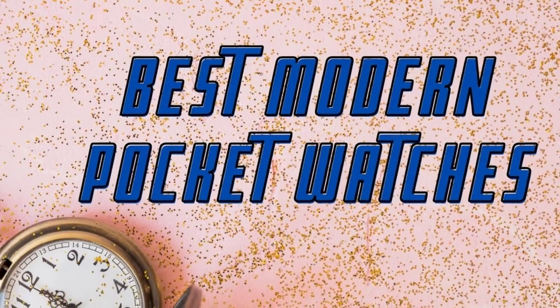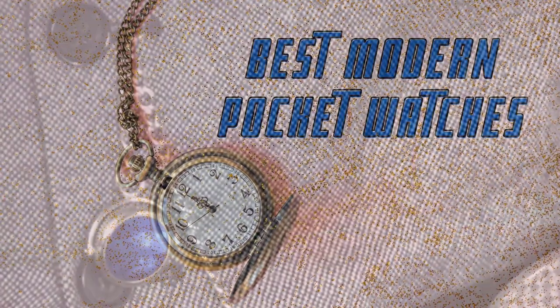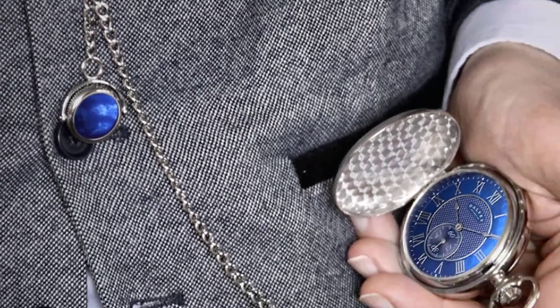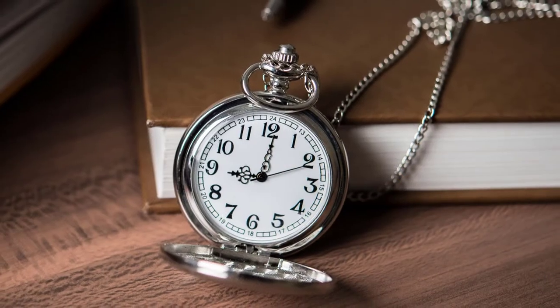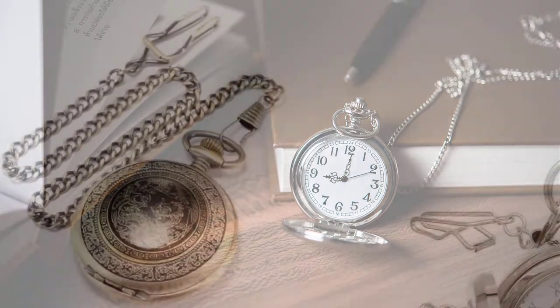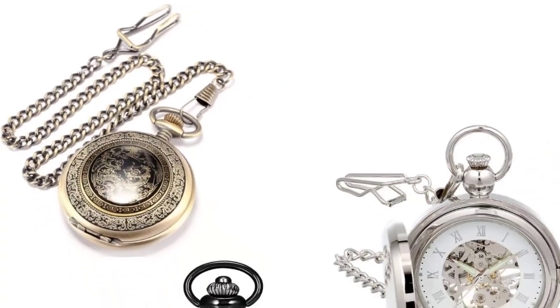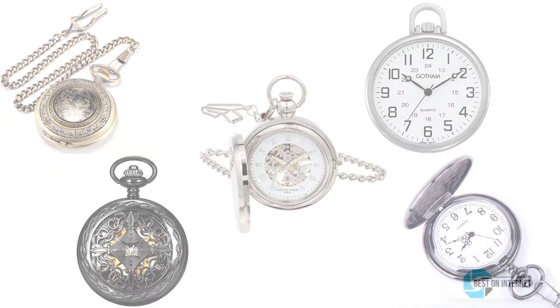Hello guys, today I will be introducing to you the best modern pocket watches. A watch which can be carried in or even placed in the pocket. In ancient times, that was the only creation in the field of watches after the big and bulky wall clocks or hanging station clocks. In this video, we are giving a list of the top five best modern pocket watches available in the market today.